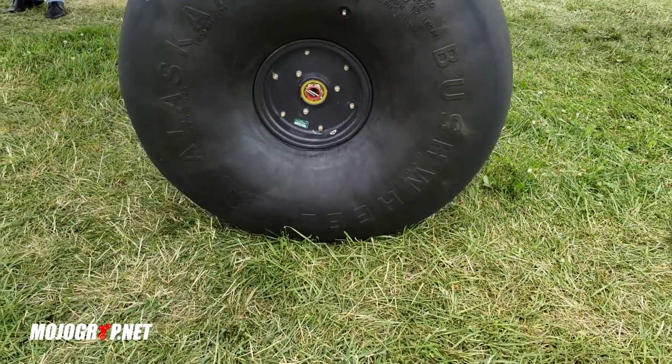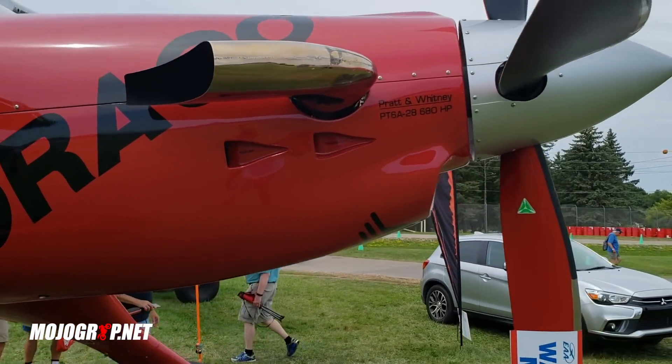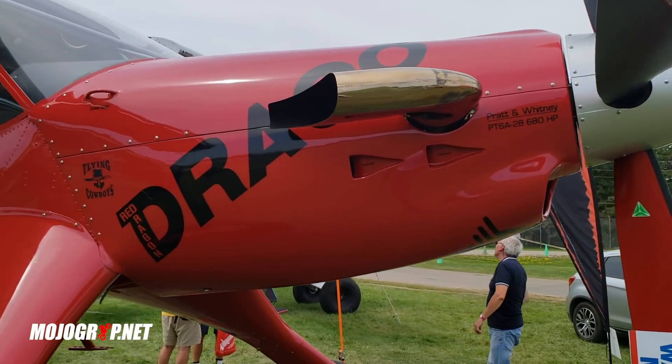Look at the tires alone — just to give you an idea, these are like bus tires, bus wheels right here. And what makes this airplane special is that it's using a turboprop.